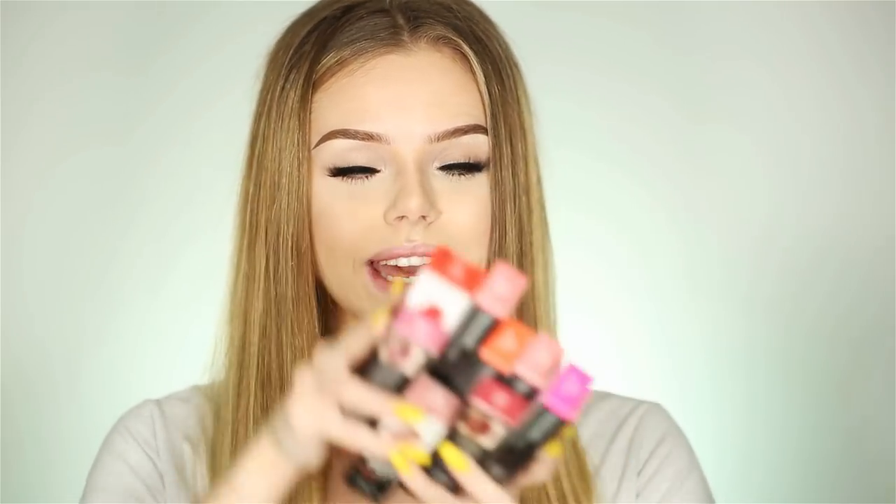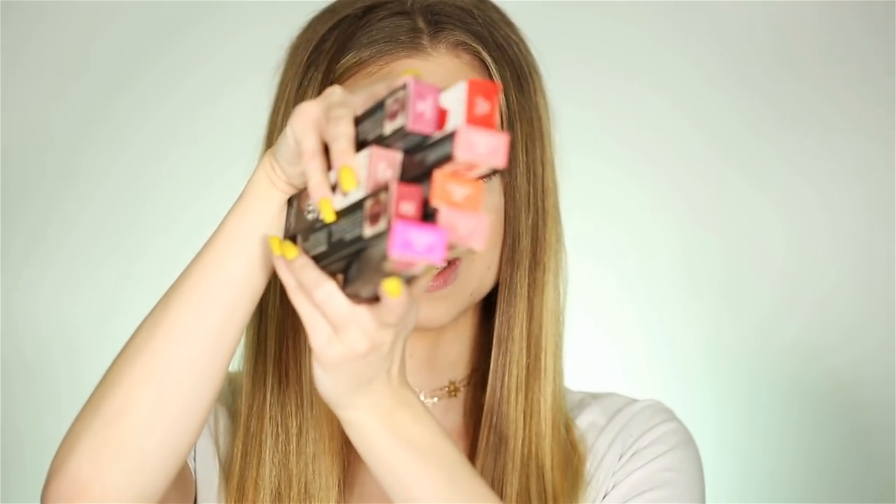Hi guys, welcome back to my channel. So there's a reason why I have my lipstick on — we're going to be testing out the new Powder Puff Lippies by NYX Cosmetics. I have 8 shades here and I've seen these powder lipsticks going around, especially on YouTube lately. This is something very different and I'm really excited, so let's get started.